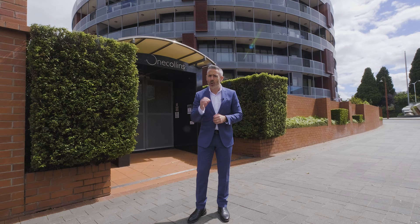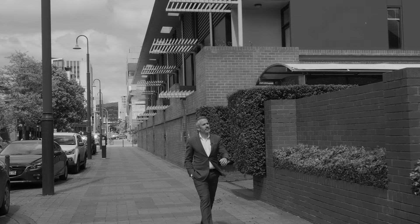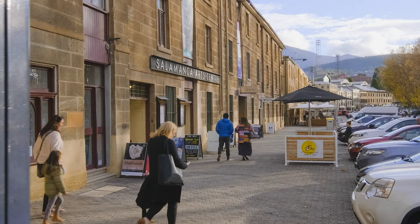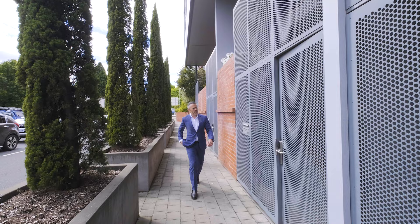I'm coming to you from the ever-popular 1 Collins Street Apartments in Hobart, and today I'm excited to introduce you to Unit 17. Located in the heart of Hobart, this complex puts you within an easy walk of the waterfront and a huge variety of outstanding restaurants, cafes and entertainment venues.